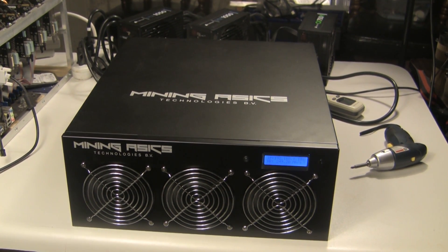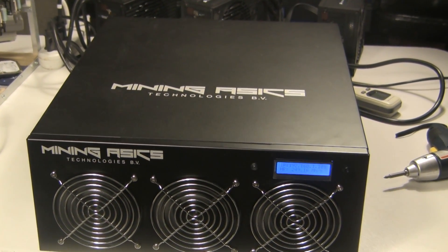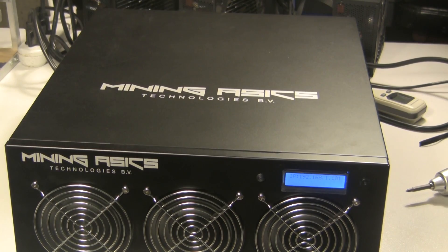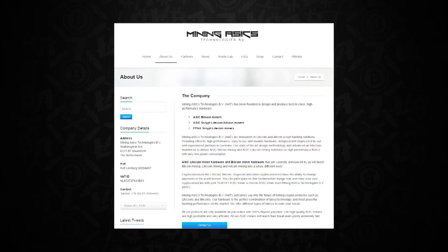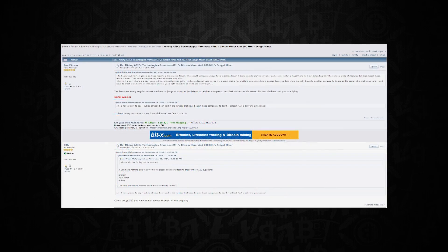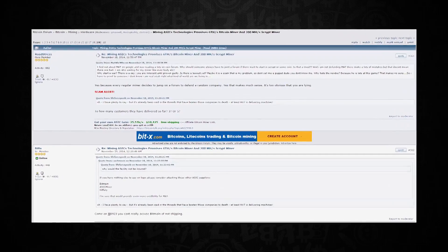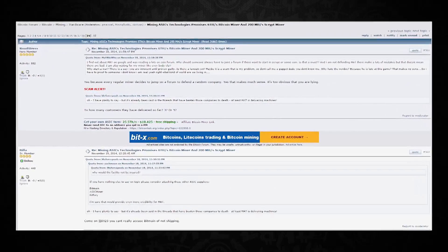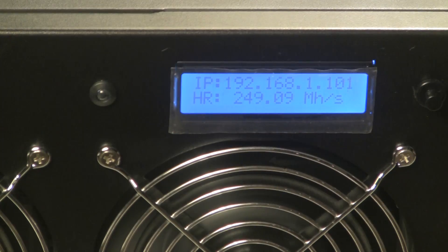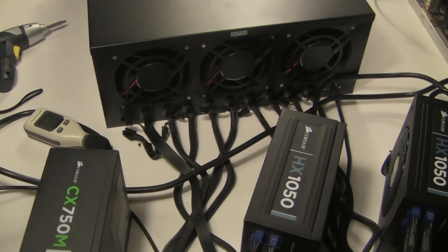Let's switch gears and move over to the scrypt side of the house — a brand new unit from Mining A6 Technologies, the Excalibur 5. This is a company from the Netherlands. There were threads asking about pre-orders and speculation about whether they'd deliver anything, but sure enough, here is the unit they've been promising — the Excalibur 5.